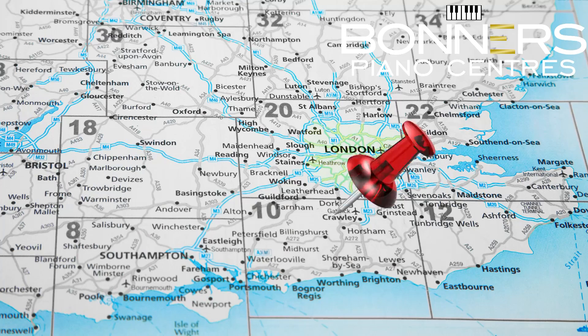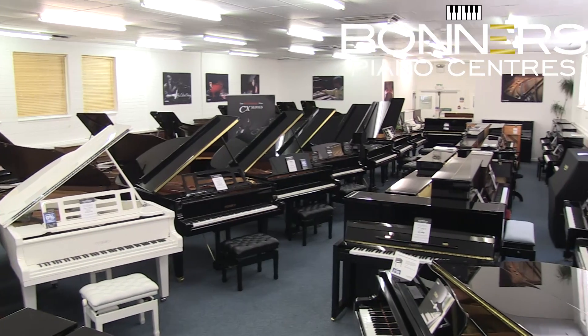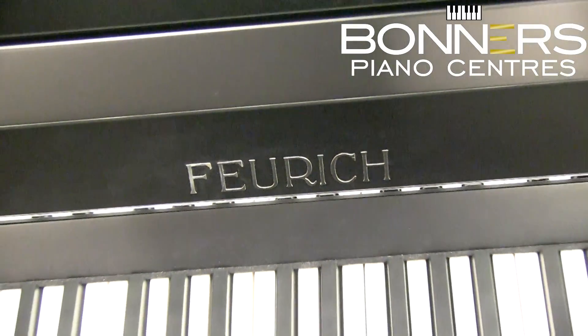Hello, it's David at Bonner's Piano Center in Reigate. Our large Surrey showroom has a mixture of brand new, reconditioned and pre-owned pianos. This video is the first in a series looking at brand new upright pianos. We stock brand new uprights from Kawai, Feurich and Yamaha, and with around 30 models to choose from, you can be sure to find the perfect piano for you. Today we are looking at the Yamaha upright piano range. Most of these pianos can be found in our specialist piano center, located just five minutes from Junction 8 of the M25.